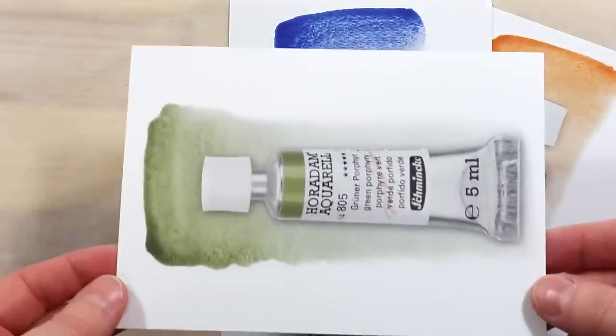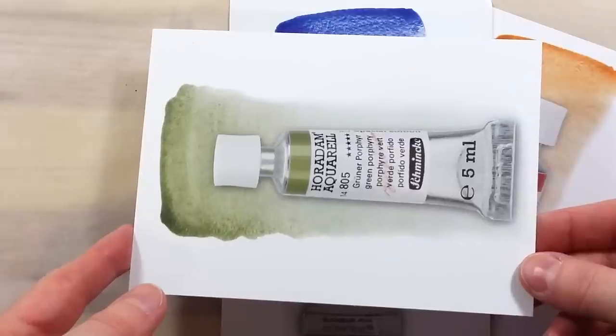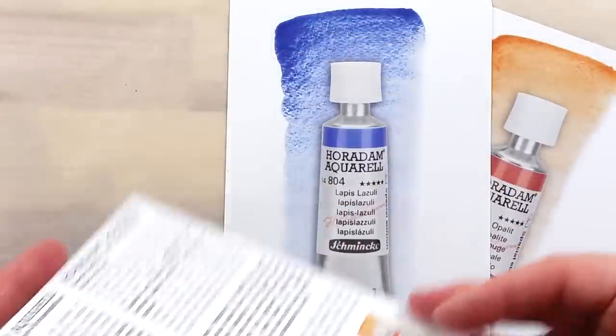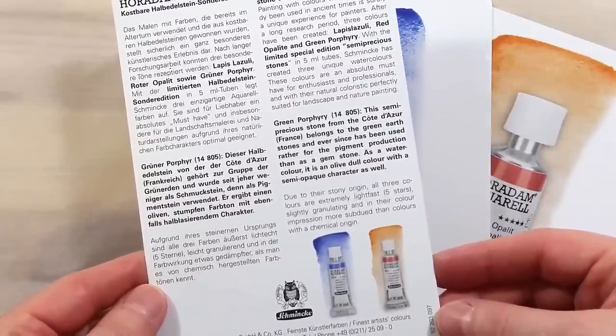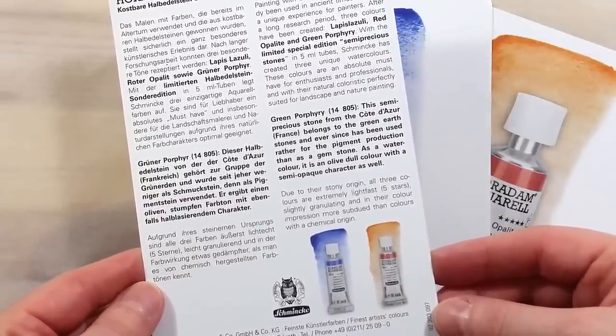Green porphyry: this semi-precious stone from the Côte d'Azur, France, belongs to the green earth stones and has ever since been used rather for pigment production than as a gemstone. As a watercolor, it is an olive, dull color with a semi-opaque character as well.